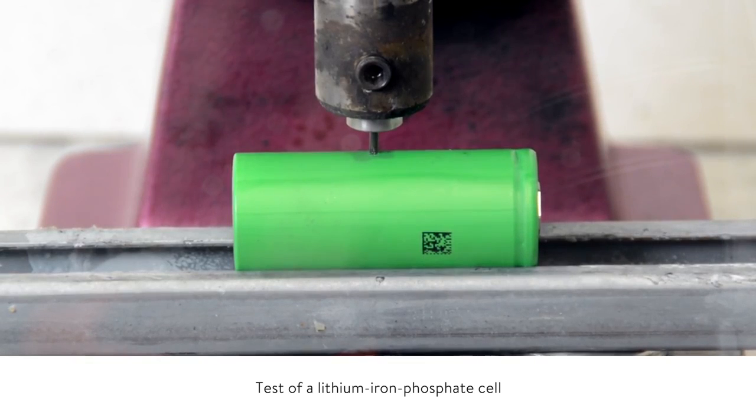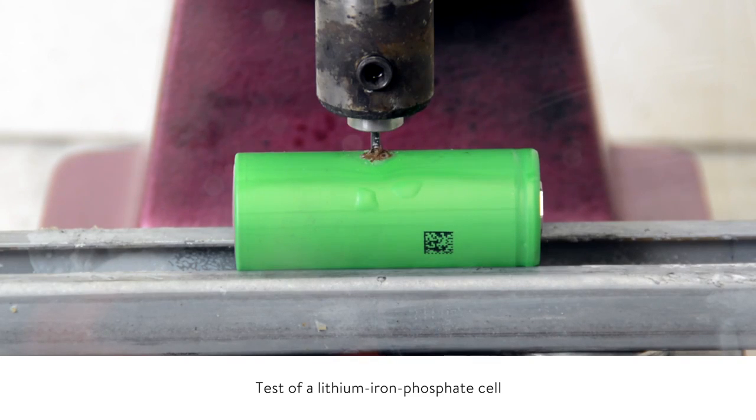Now let's have a look at the Lithium Iron Phosphate cell. We also see the nail going through the cell but there's no explosion, no fire and only a mild increase in temperature. This is the major reason why Sonnen believes that Lithium Iron Phosphate is the better option when it comes to battery chemistry.